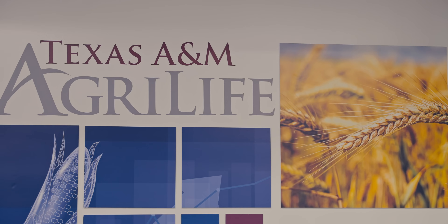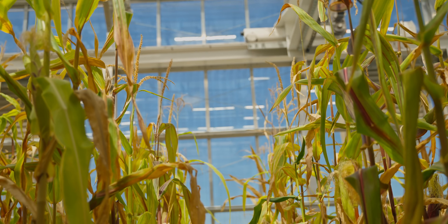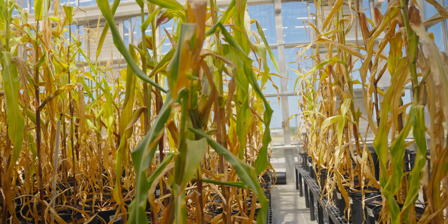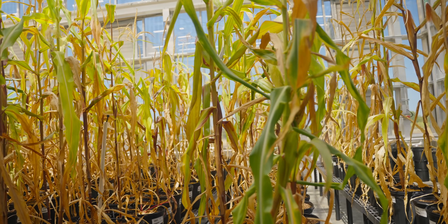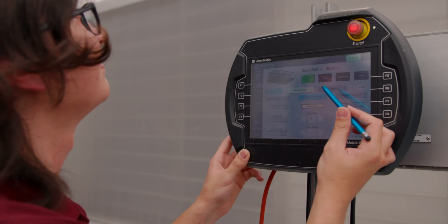The College of Agriculture as a whole has a mission statement that is ultimately very simple: feed more people. We need to develop the technologies that keep up with food demands, and that's why we have to have proprietary technologies and infrastructure that support that.